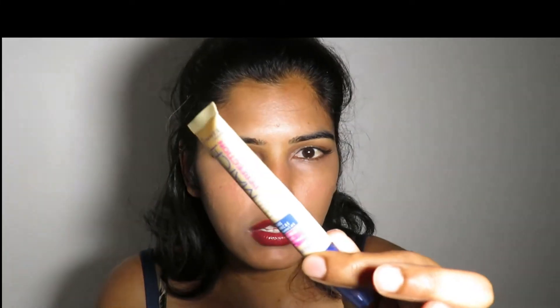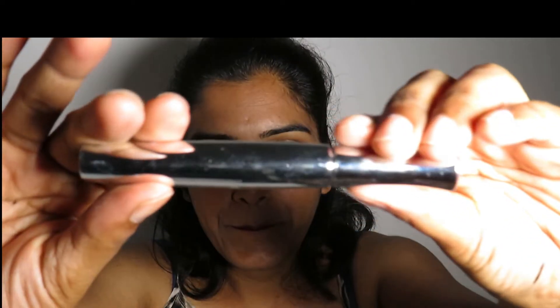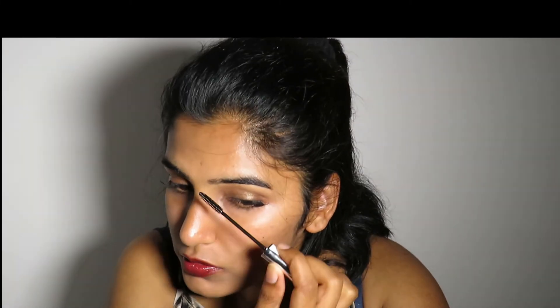I bought another concealer — a soft beige by Rimmel — but I think it's a bit light for me too, because you don't see the color exactly when buying online. Then I bought a brow design by Bourjois — it's a brow gel, so you comb your brows like this. It's like a mascara for brows.